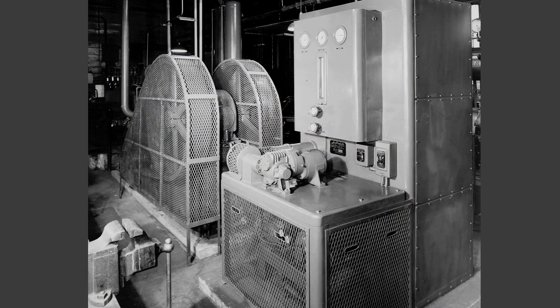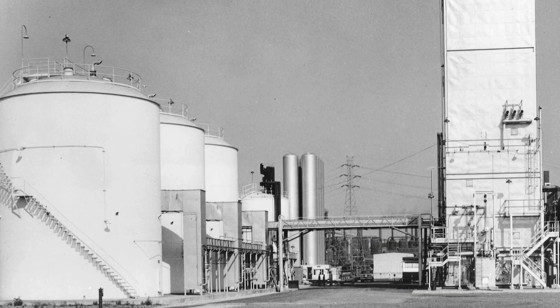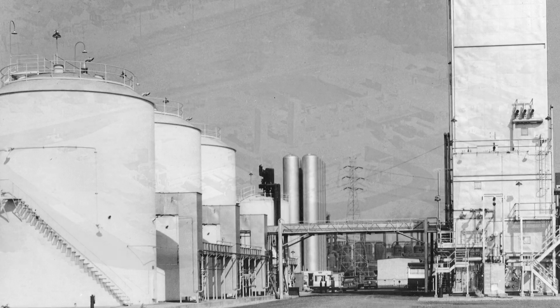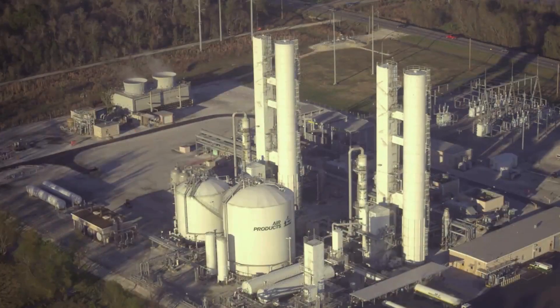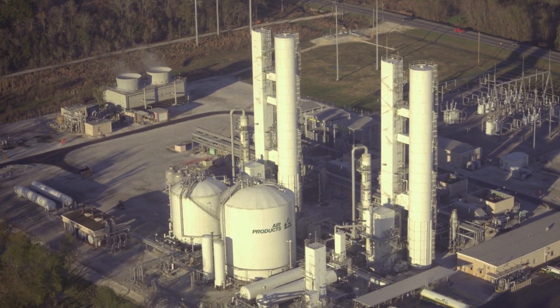Air Products entered the air separation industry back in the 1940s. We leased our first oxygen generator to a steel company in Detroit back in 1941. And over the course of the last 80 years, Air Products has continued to invest in our air separation technology and in the development of new products.